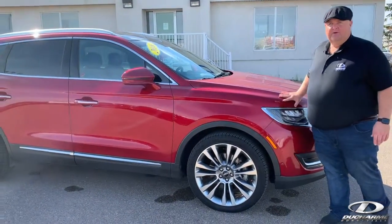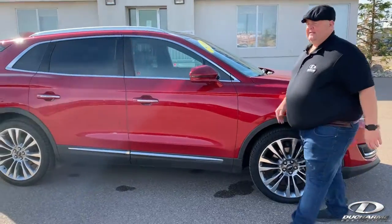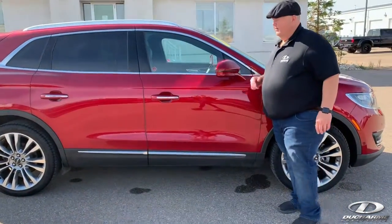It even has 3M protection on the front to prevent against rock chips. It has a 360 camera, which allows you to see all around the vehicle.